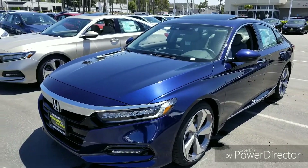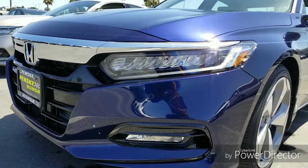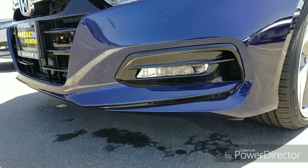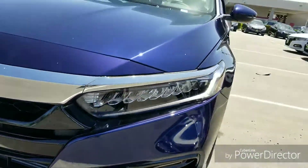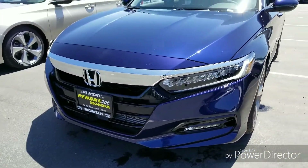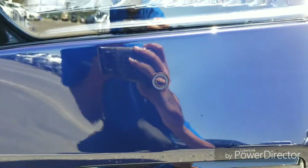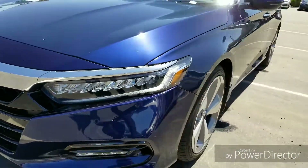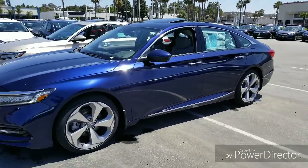The first thing you'll notice is the very nice LED headlights, LED daytime running lights, and LED fog lights as well. The high beam on these is LED as well. You've got a nice black grille, and you do get the color-matched parking sensors as well.